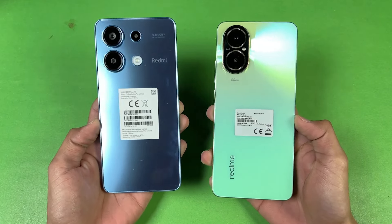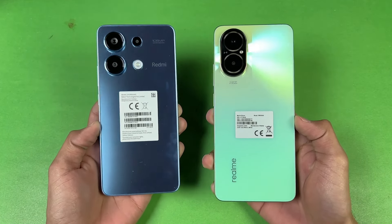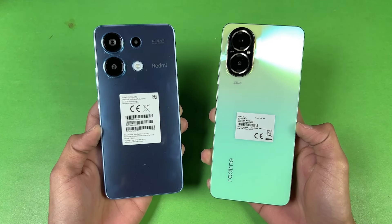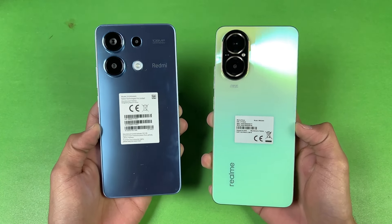Hey guys, what's up? It's time to do a speed test comparison between the Xiaomi Redmi Note 13 vs the Realme C67, and both phones are powered by the Qualcomm Snapdragon 685 SoC.